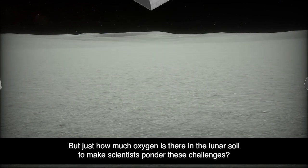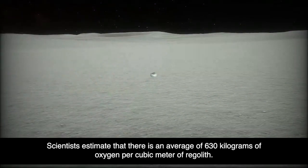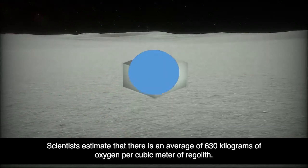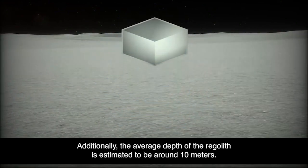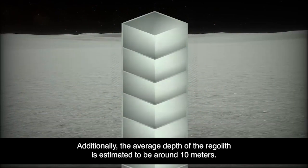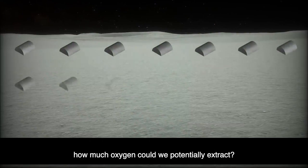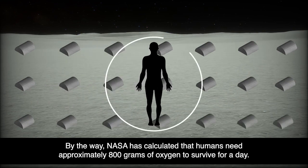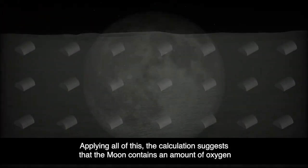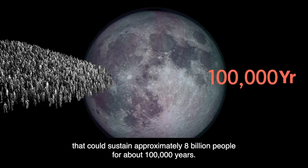But just how much oxygen is there in the lunar soil? Scientists estimate that there is an average of 630 kilograms of oxygen per cubic meter of regolith, and the average depth of the regolith is estimated to be around 10 meters. If we were to excavate all the regolith on the Moon down to this depth, NASA's calculation — based on humans needing approximately 800 grams of oxygen to survive per day — suggests the Moon contains enough oxygen to sustain approximately 8 billion people for about 100,000 years.